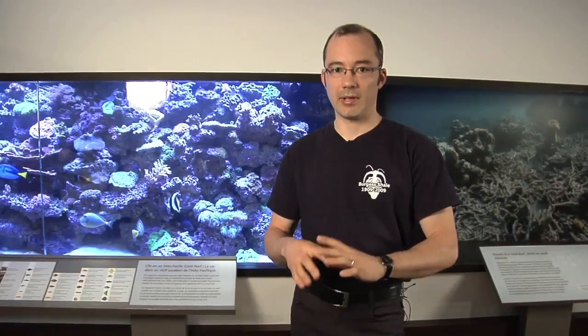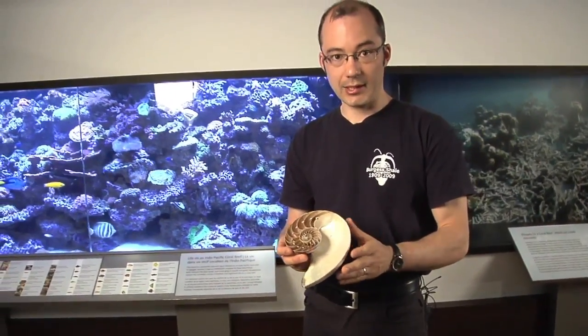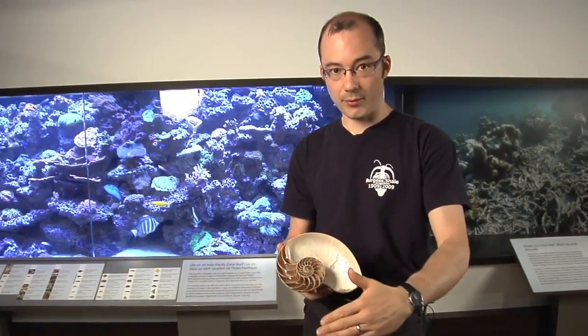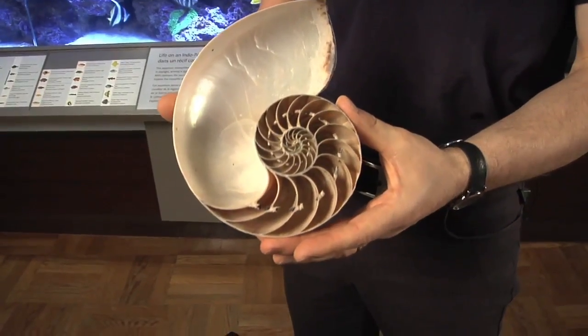There are some forms that develop an external shell. Here is the shell of Nautilus, which is an organism that still lives today. This is a cross-section of the shell showing you the internal morphology of the chamber structure of the shell.